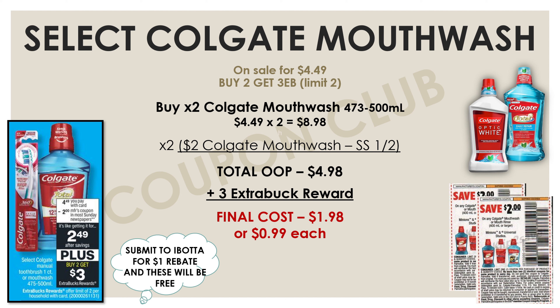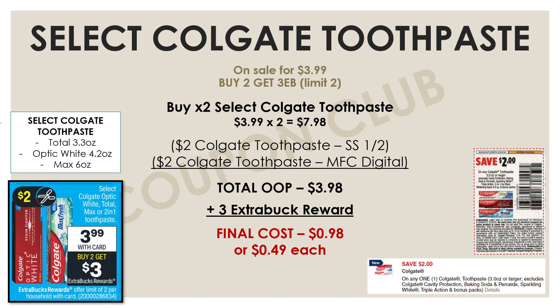If you're an Ibotta user, check Ibotta because there's a rebate right now for a dollar back on the Colgate mouthwash — that's a dollar back for each one you buy. So if you use Ibotta, you can get these for free and a two-cent money maker. And to go along with that mouthwash, we also have a deal on the Colgate toothpaste.